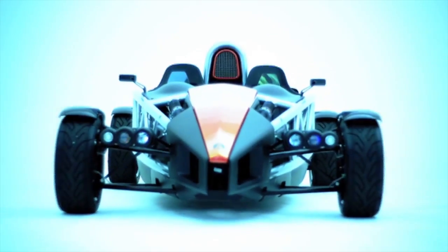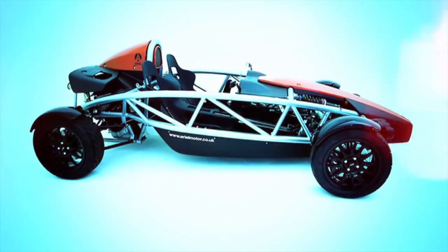The Atom does one thing very, very well. It's not a great car for doing the family shop at Tesco's. We just wanted to make a very lightweight, fast and fun sports car.